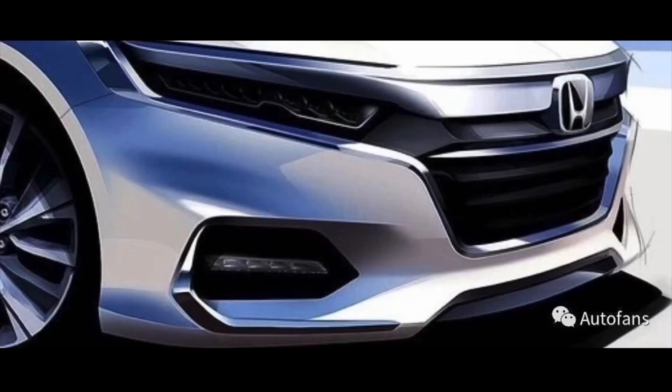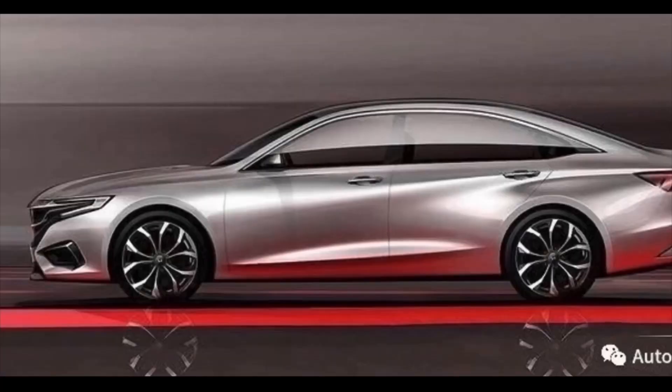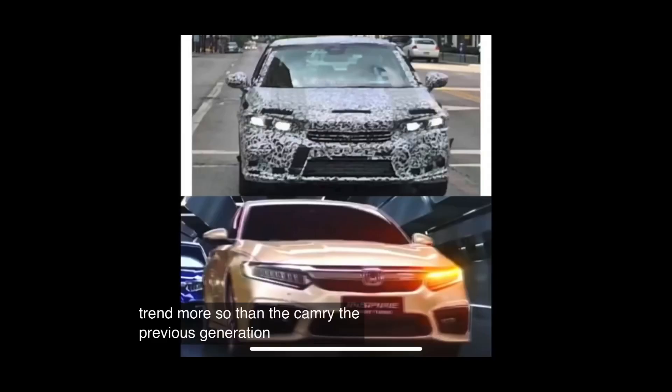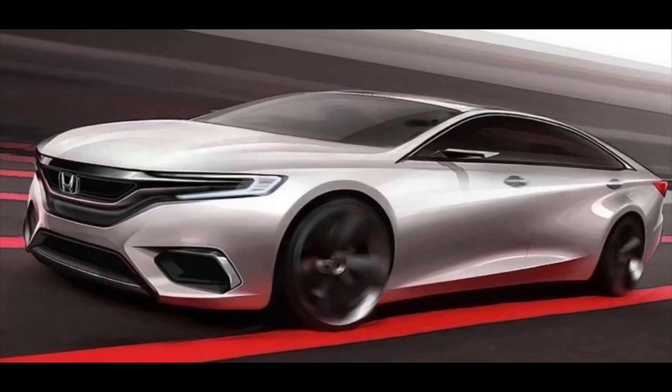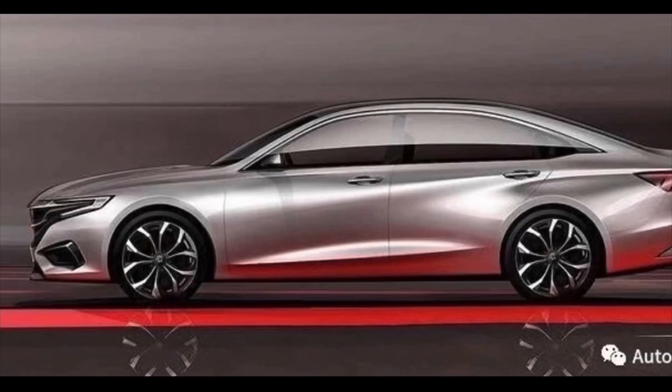Of course, the Civic has the sales, since most buyers now see a sedan as a cheaper alternative to an SUV, which explains the Civic's popularity, being priced thousands less than the CR-V. It is really too bad, since the much more refined Accord is a much better car and can actually compete with even much more expensive models from other manufacturers.